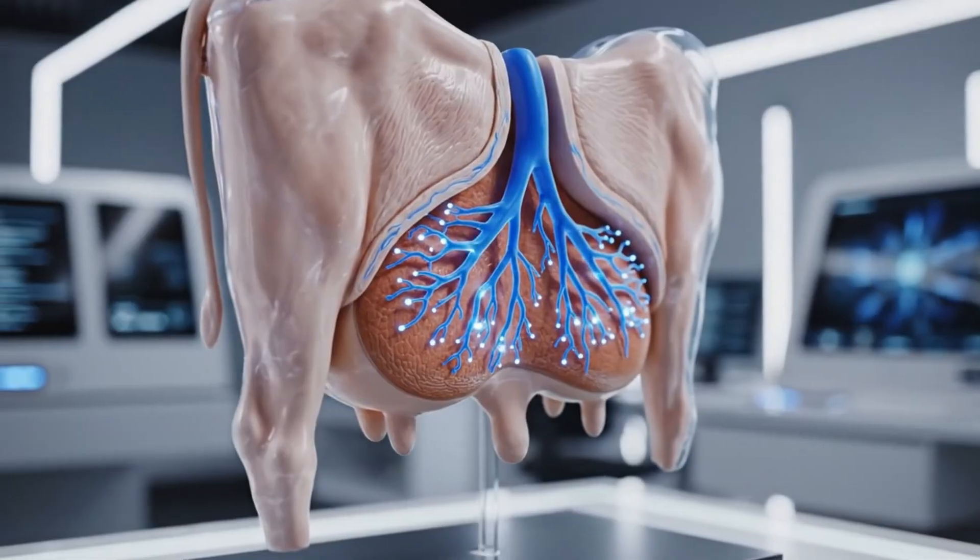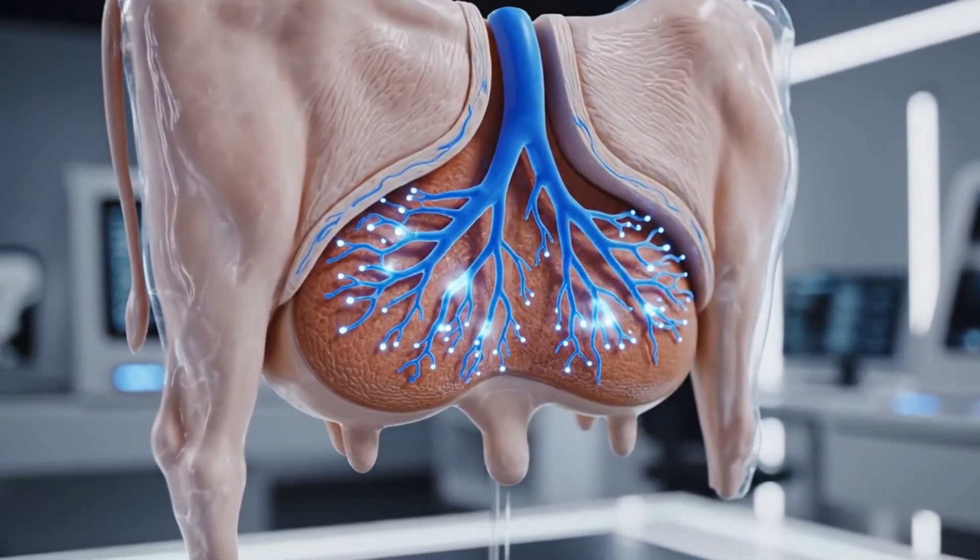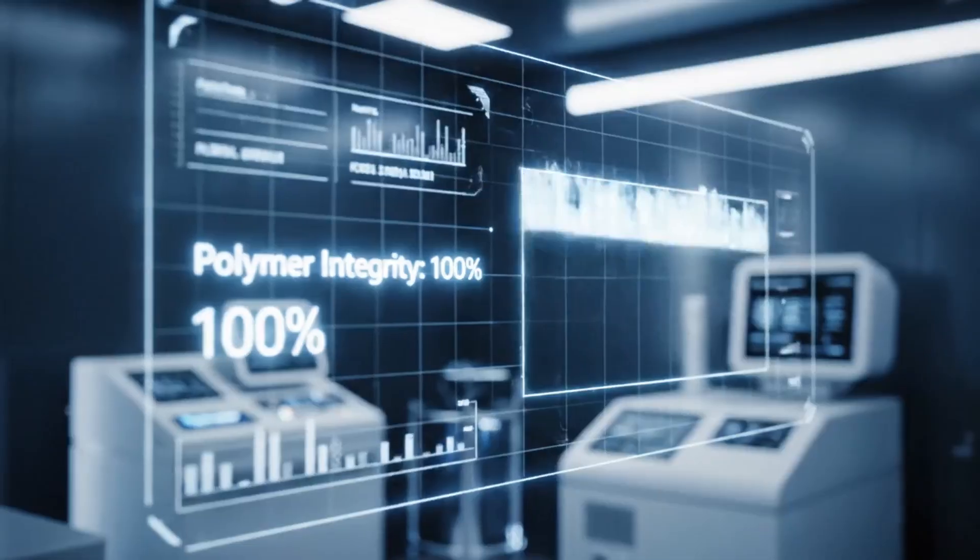Focusing on the dermal layer, the pulsing blue light highlights the rapid self-healing capabilities of the integrated polymers.